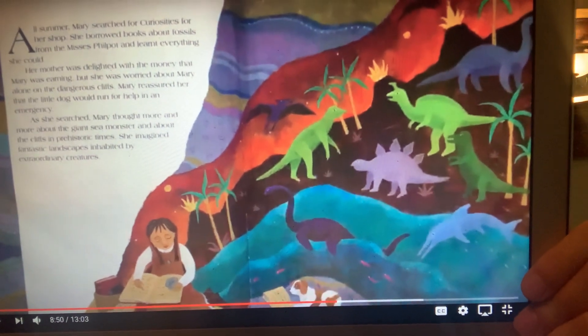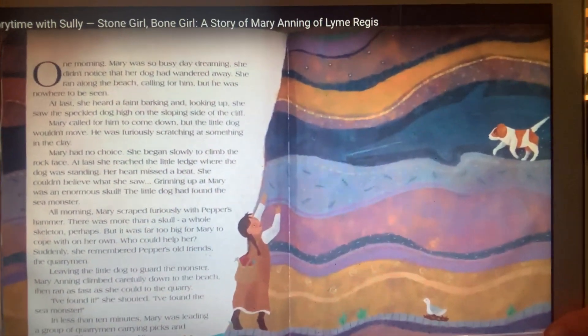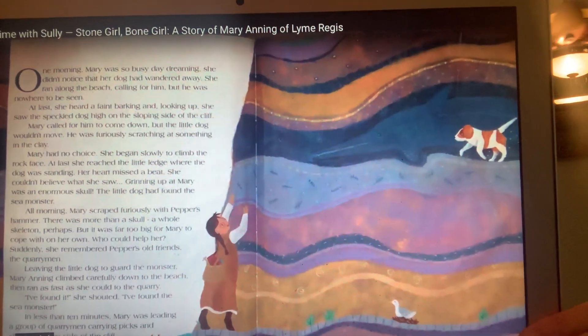Look at the volcanoes in the background and all the different kinds of dinosaurs. One morning, Mary was so busy daydreaming she didn't notice that her dog had wandered away. It looks like she's on the edge of the cliff here, exploring, searching for curiosities. Look at the picture to help you with the text. She ran along the beach calling for him, but he was nowhere to be seen. At last she heard a faint barking, and looking up, she saw the speckled dog high on the sloping side of the cliff. Mary called for him to come down, but the little dog wouldn't move — he was furiously scratching at something in the clay.